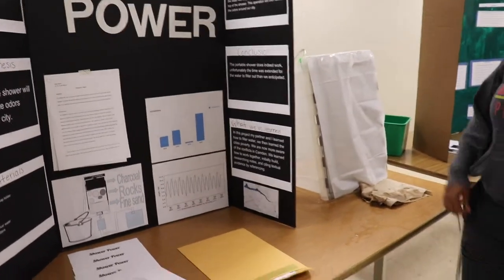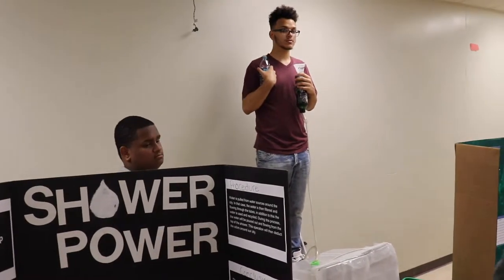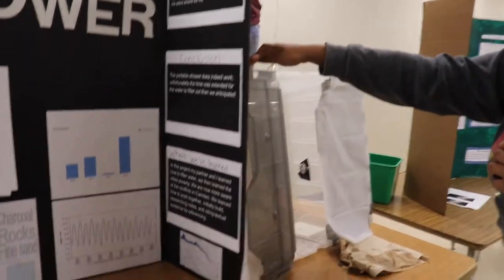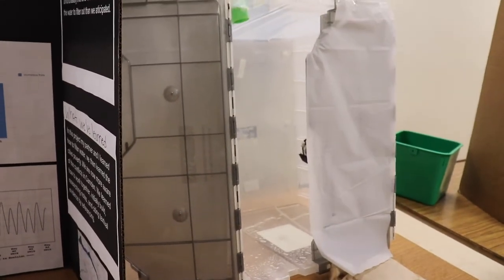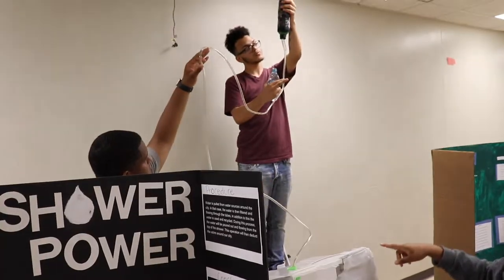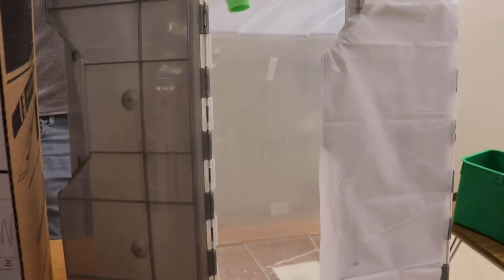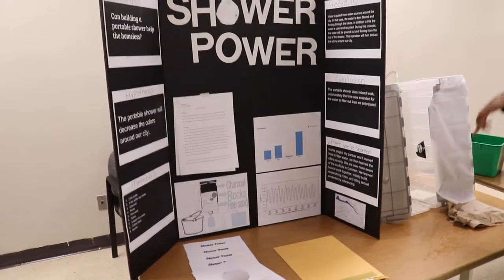For the water, we'll use Cooper River's water and filter it out, then it will go through our shower. The shower — this is how it looks. The water goes right through, and there will be a drain here. It drains out and gets reused but filtered.